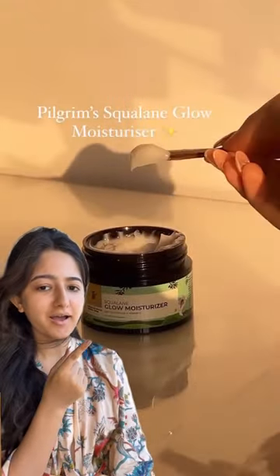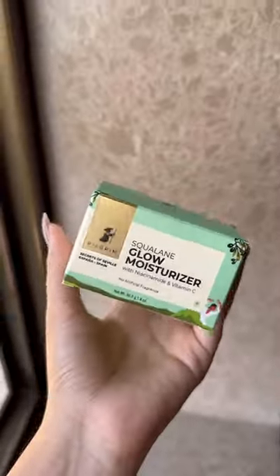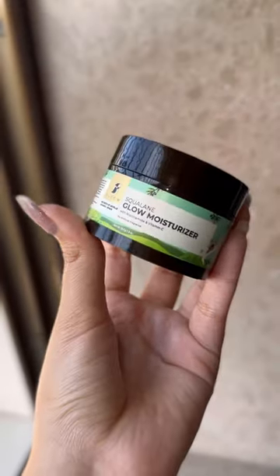I've been seeing this video of Aditi Bhatia's glow a lot lately and I had to try this product too. I'm finally trying the Squalene Glow Moisturizer by Pilgrim.